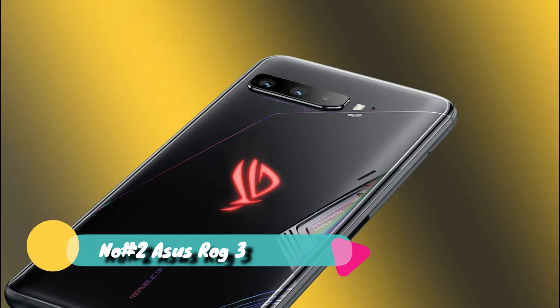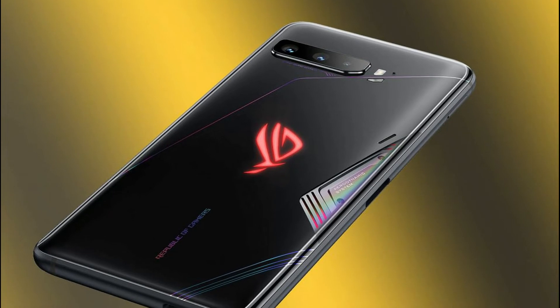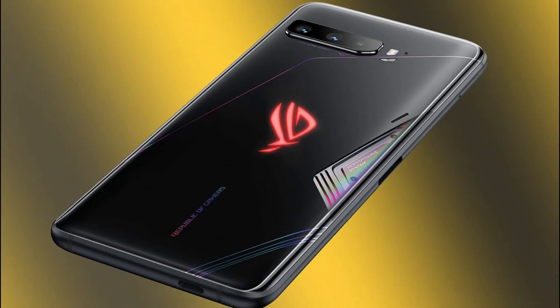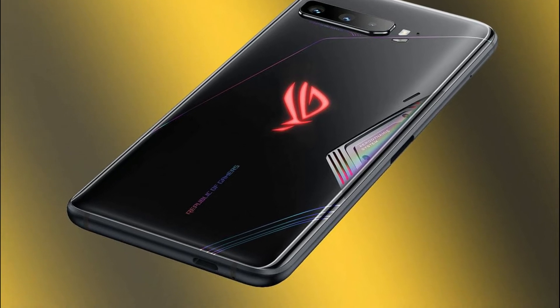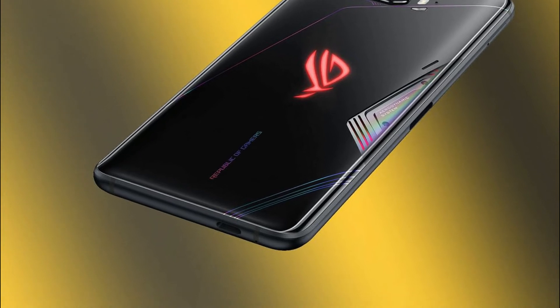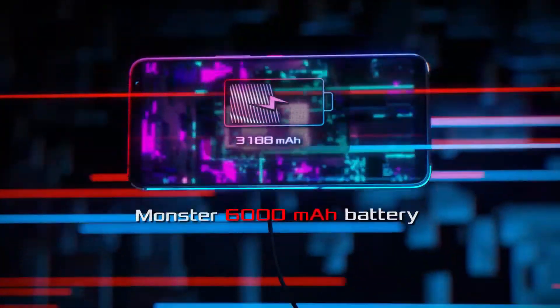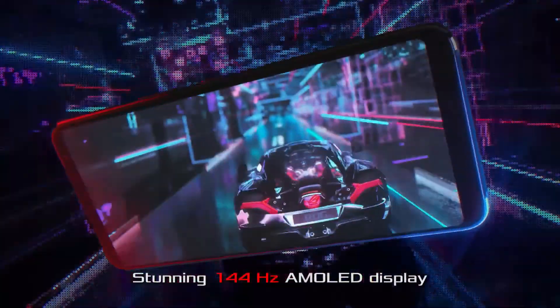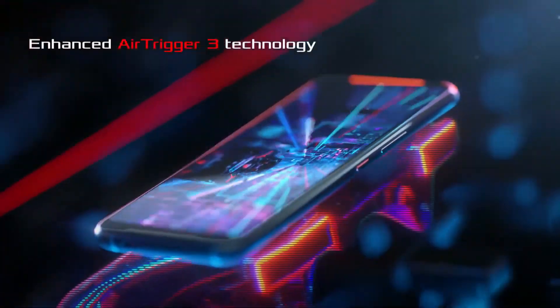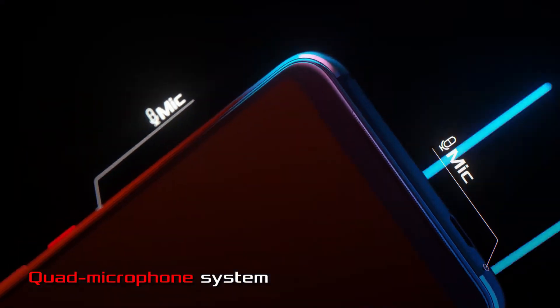At number 2, the ROG Phone 3 is the most powerful gaming phone, using the latest Qualcomm Snapdragon 865 Plus with its CPU clocking at 3.1 GHz, 5G connectivity, up to 16 GB RAM, and 512 GB storage. The GameCool 3 cooling system uses an advanced 3D vapor chamber and large heat sink to locate hot spots and cool the phone, improving thermal efficiency by up to 14 percent. It features a 6.59-inch AMOLED display and a monster 6000 mAh battery with power-saving technology.